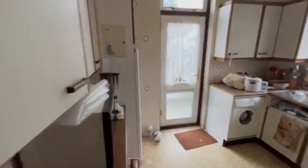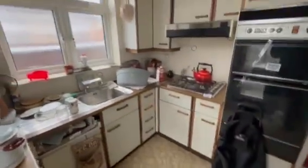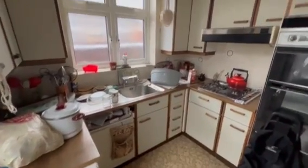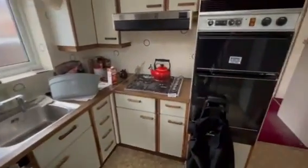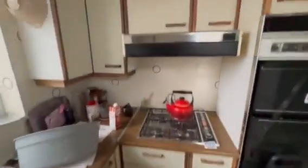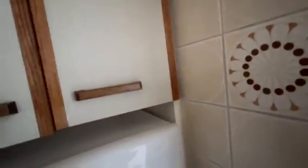Into our kitchen — side aspect, double glazed frosted window, range of wall and floor units, rolled top work surface, stainless steel sink, built-in hob, oven, extractor hood, tiled walls, radiator, plumbing for washing machine, wall mounted boiler.